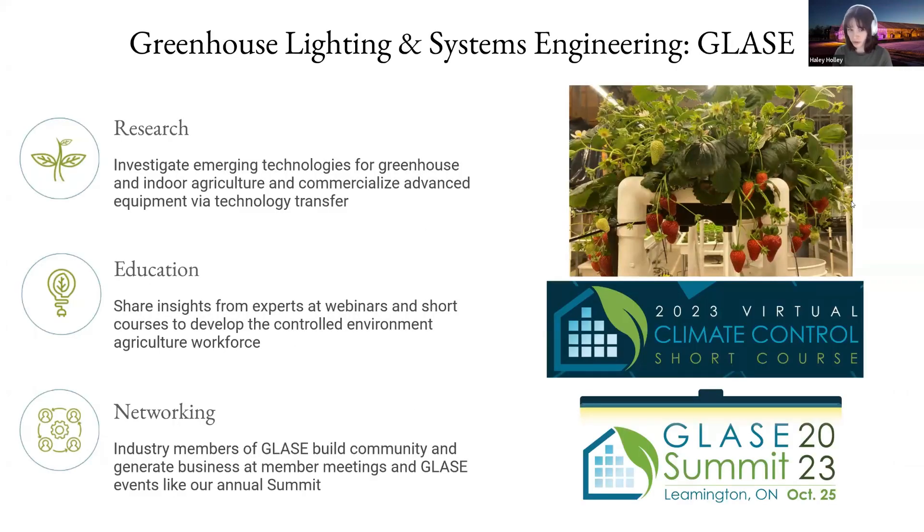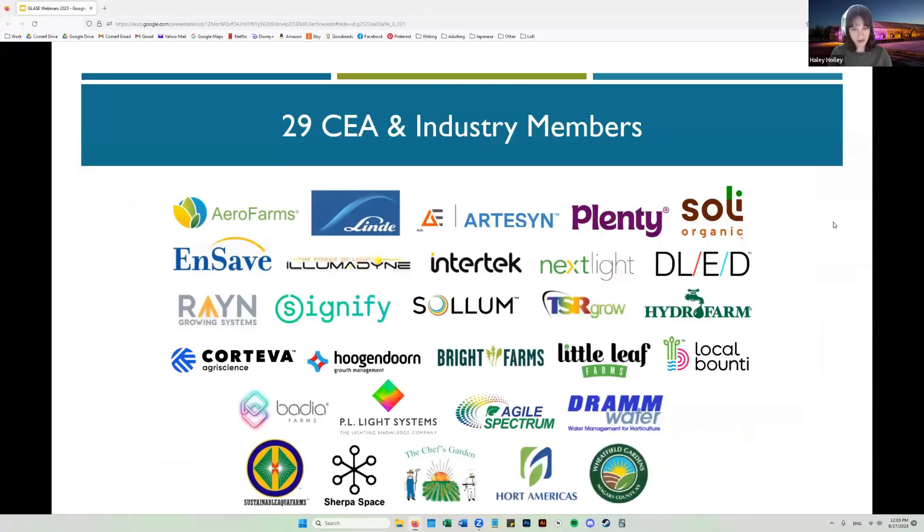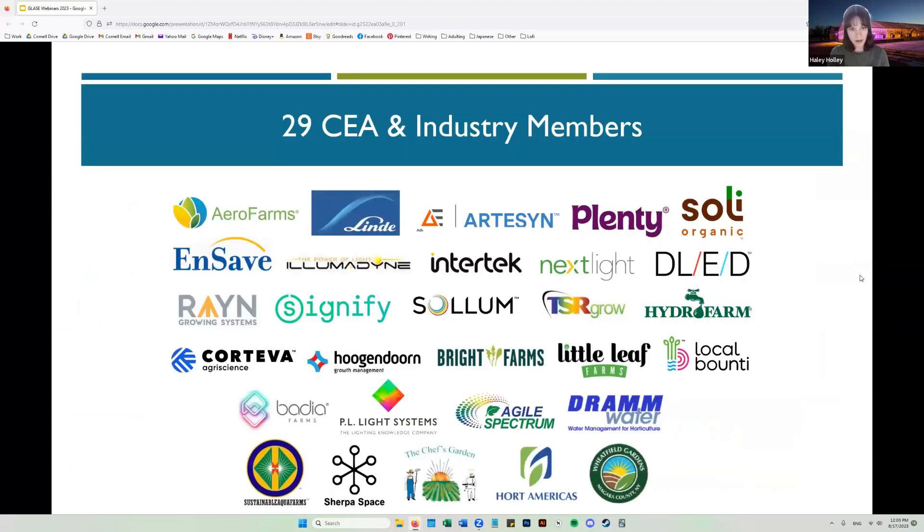We do research, we do education, and we facilitate networking between our industry members, which include both manufacturers and CEA growers. These are our current members, and we always want to give them a shout-out. It's because of them that we're able to do these public webinars and get all of this information out to the public.